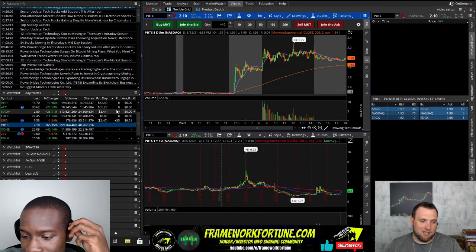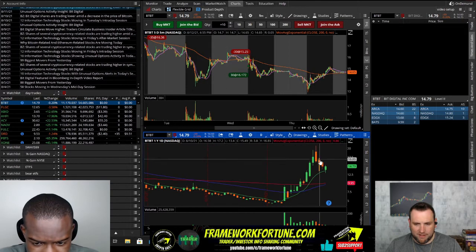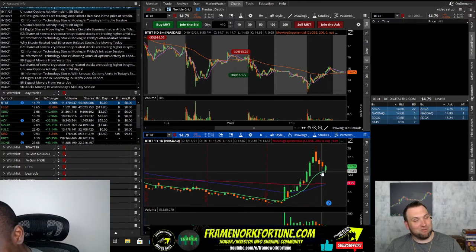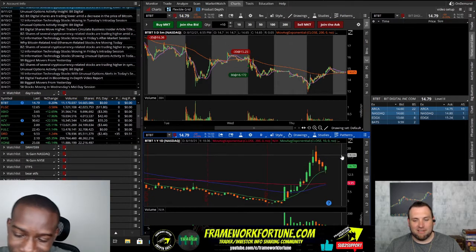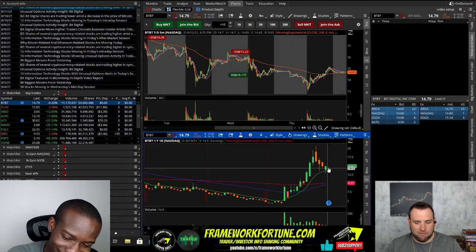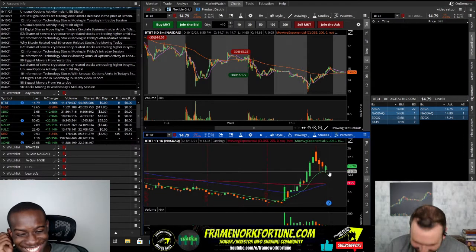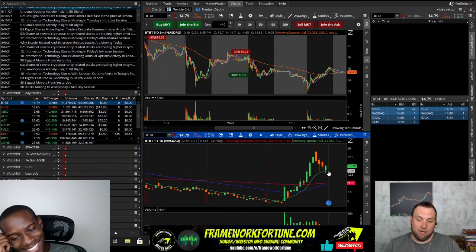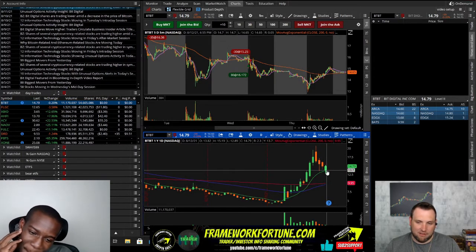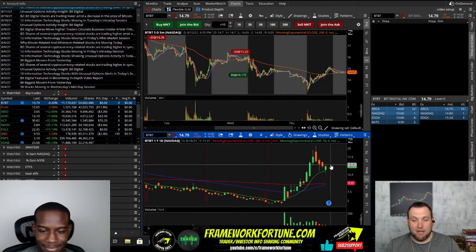TBT bounced off the 10-day and held it up, having a green day after all that selling, so shorts are probably locking in. We'll see what happens with Bitcoin, Ethereum, and other cryptos overnight — it does look good for a possible move tomorrow if cryptos are up in the morning. I'm not going to just jump in tomorrow though — I'm going to wait and see. I want to see if it holds above this candle. If it drops below the body of this candle, which is at $13.70, it's not worth trading. But if it starts pushing up and we get a nice little U-shape up to $15, I might grab it for a push up to $16.